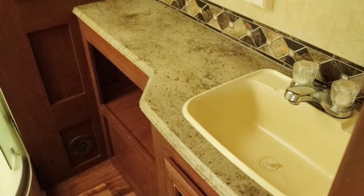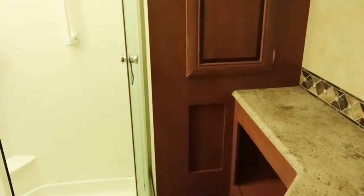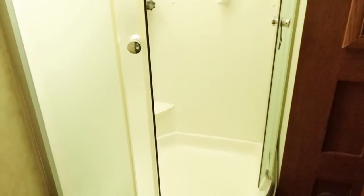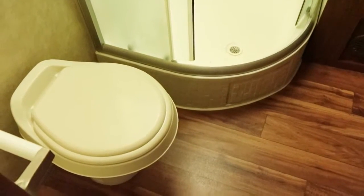We have a large walk-in dedicated bathroom here with a large sink and counter space area, a linen closet, a large walk-in shower with glass shower doors, and a kick-flush toilet.